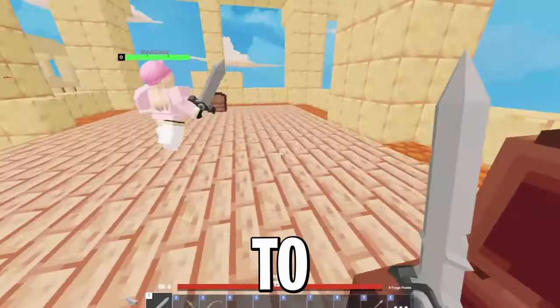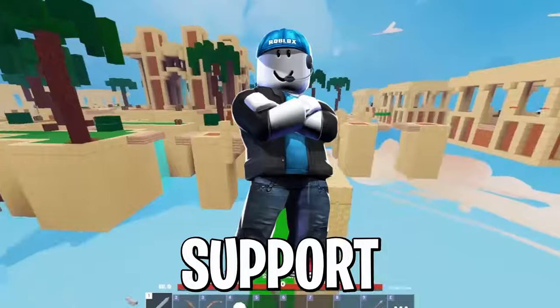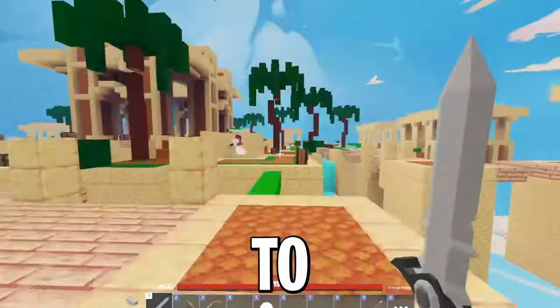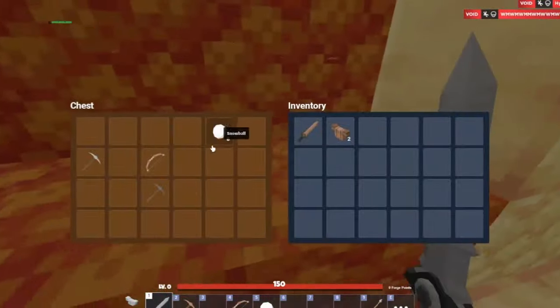I am actually about to regain access to an account that I lost the password to four years ago. Roblox support will actually help you regain access to accounts that you have lost the password to in the past. In this video, I'll be showing you exactly how I'm going to get my account back and how you can do the same for yours.